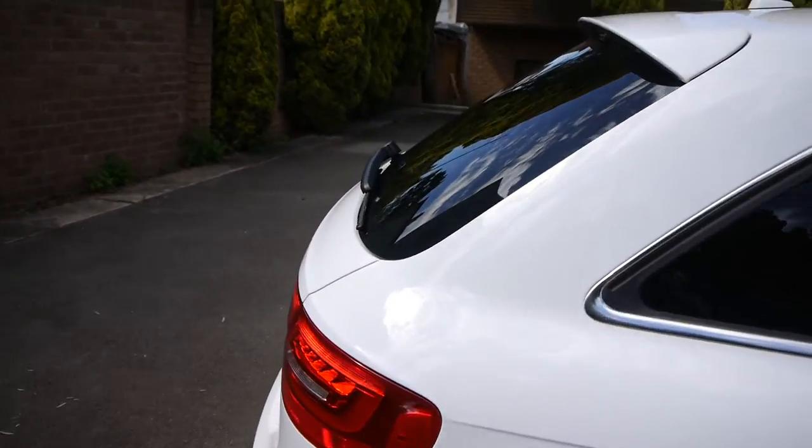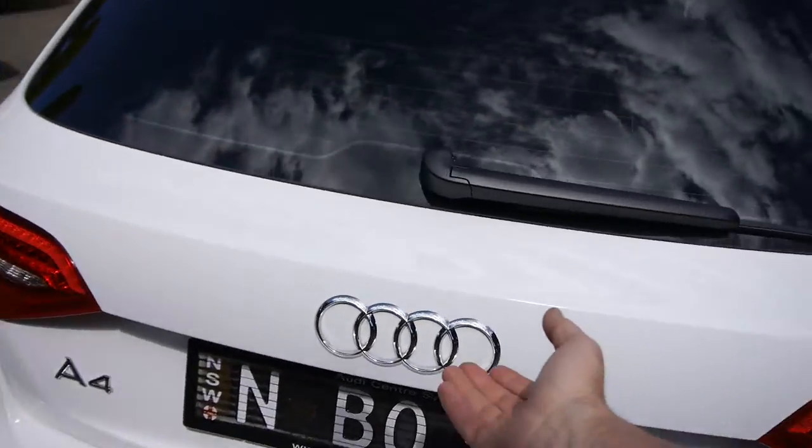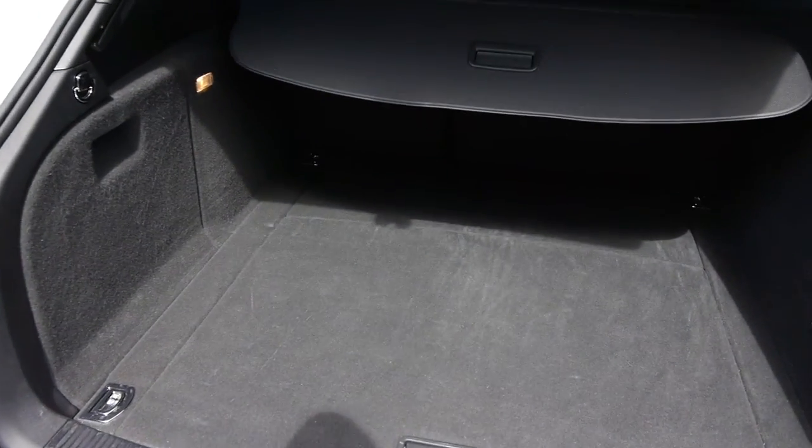We are called the Old Timer Centre in Marrickville. We've actually got a variety of far more modern cars as well as some older ones, and look at the condition — it's just lovely.